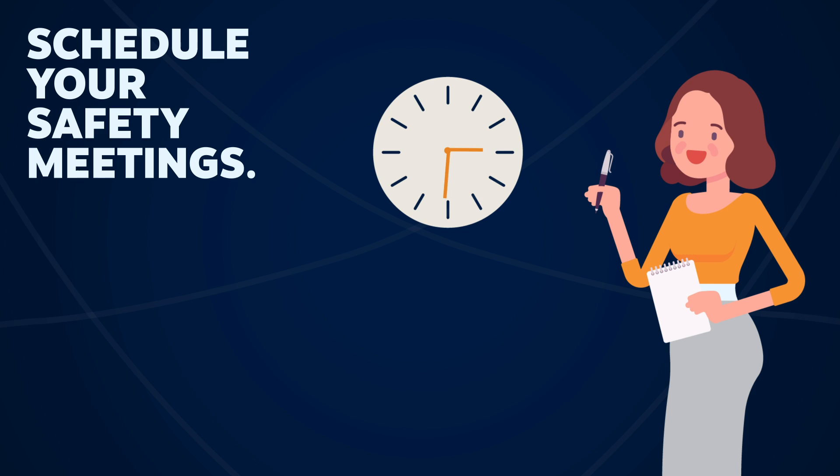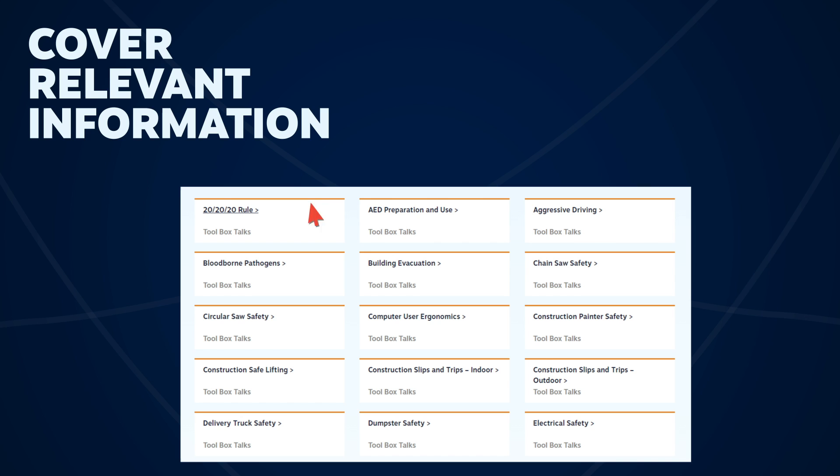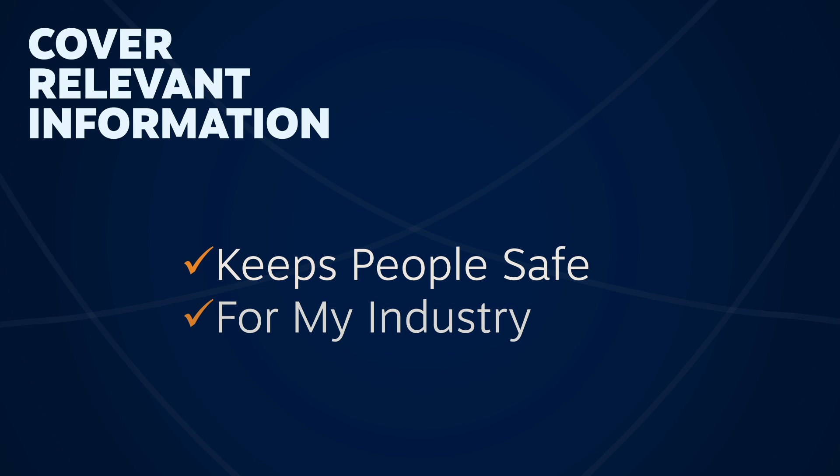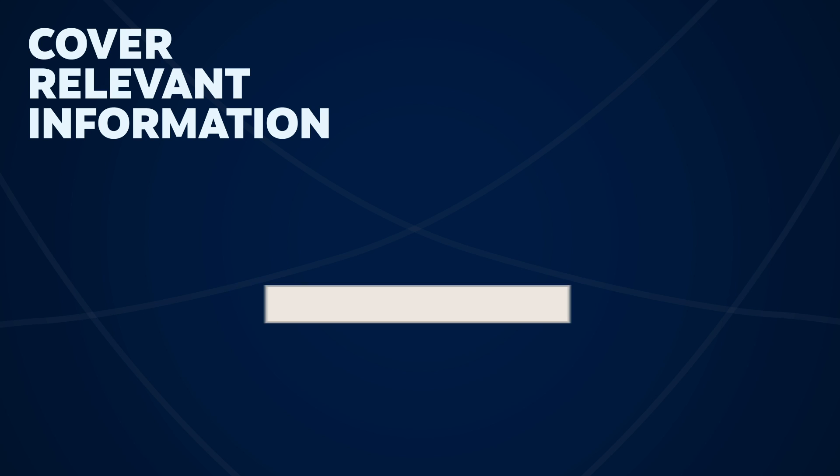Cover relevant information. Deciding what to cover can sometimes be a challenge. When trying to decide, start by picking a topic that is important to keep people safe, a safety topic for your industry, or a safety practice your employees might forget. If you're still struggling to find a topic, visit our website at mem-ins.com and search through our free resources.